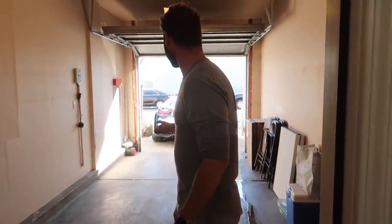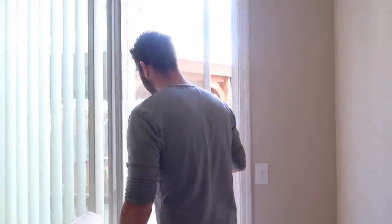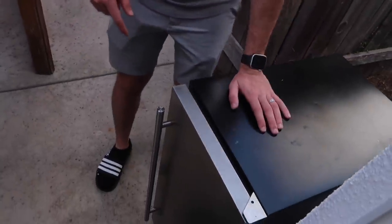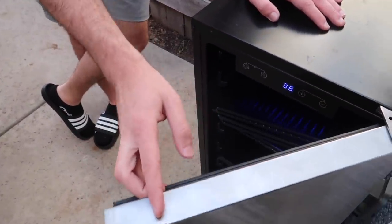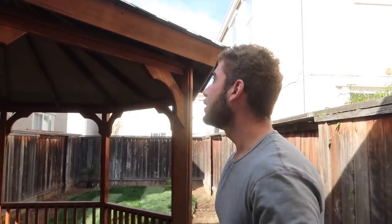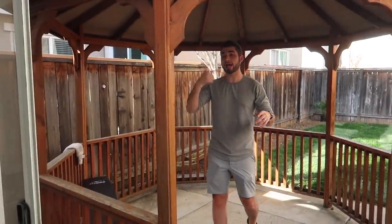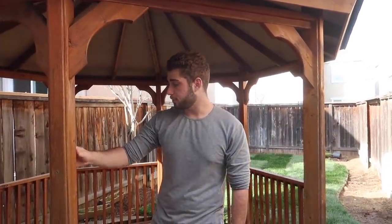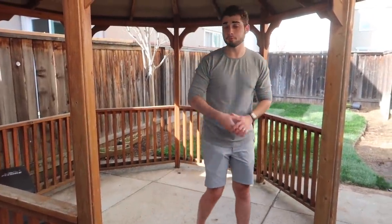Last but not least is the backyard. We literally just started getting some things done back here. First — shout out to New Air, they actually sent me this outdoor fridge about a year and a half ago. We just brought it from the old house to this one and we're going to clean it up. And this is our gazebo — we got paint for this in the last video. We're going to paint the whole gazebo, sand it down, and use this little area as a workout space and a barbecue spot.